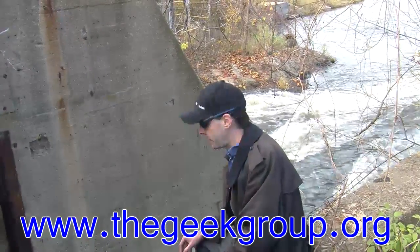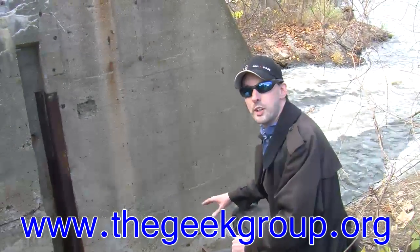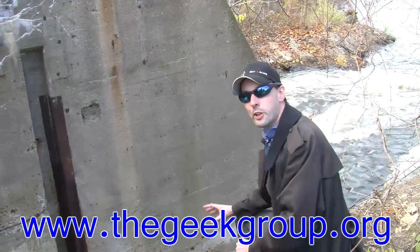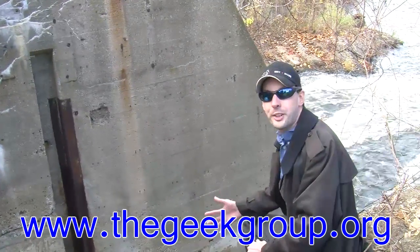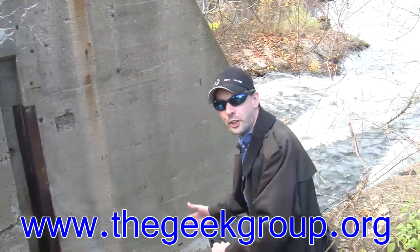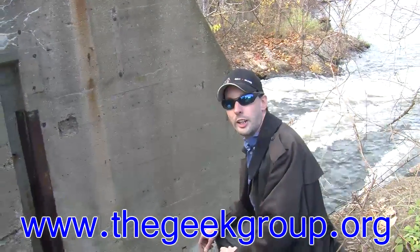Well, think of it like this. If you imagine the water going through here is electricity, volts is the pressure of the water or how high the waterfall is between there and there — the potential difference, that's voltage. It's the pressure of the water in a pipe or in a channel like this.